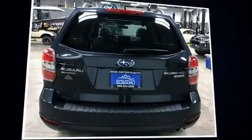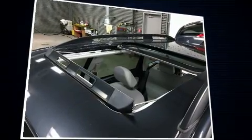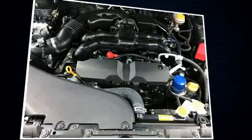Top features include front bucket seats, a tachometer, adjustable headrests in all seating positions, a trip computer, remote keyless entry, and more.